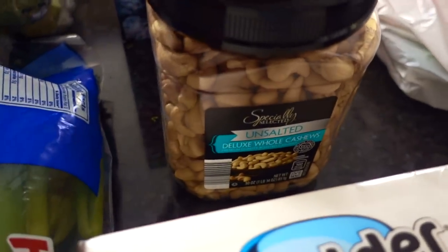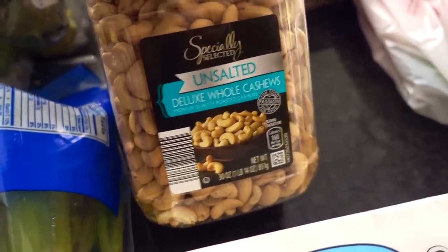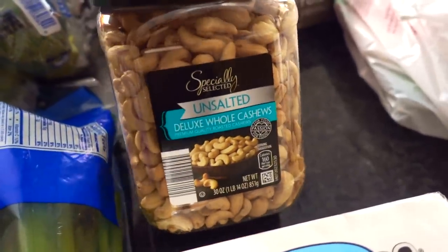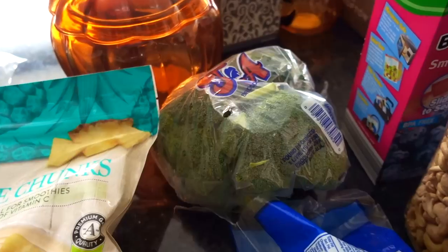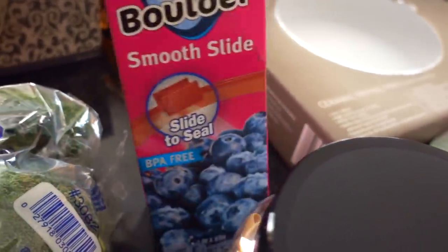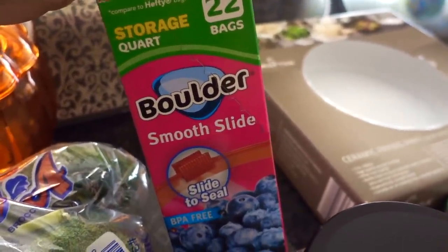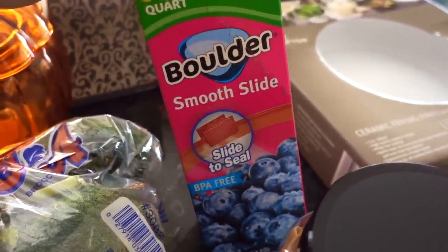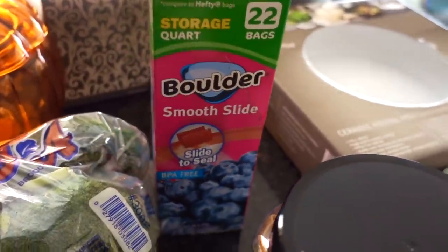One of the more expensive items in this haul is this container of unsalted whole cashews at $7.99 — pretty expensive relatively speaking, but it will last us through the month at least. The broccoli crowns were on sale for around a dollar. I also wanted to try their Boulder smooth-slide quart storage bags. There are 22 in here, and I think these will be easier for my daughter to use than Ziploc bags for her lunches, since she's been having a tough time with fine motor skills.